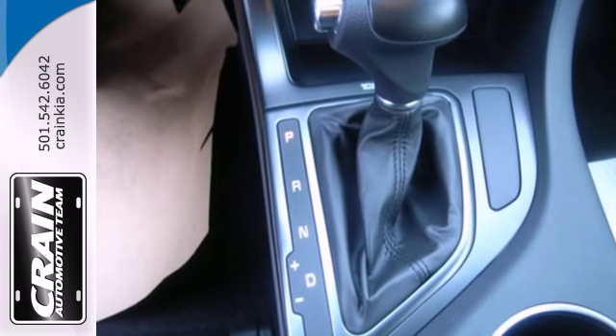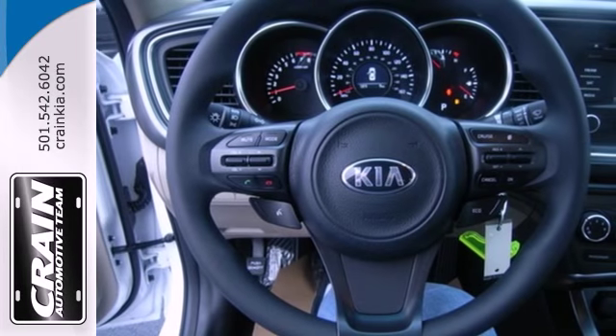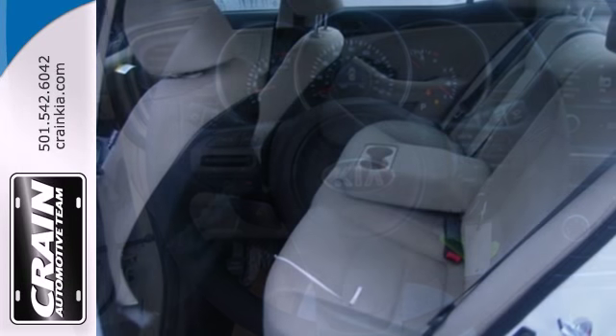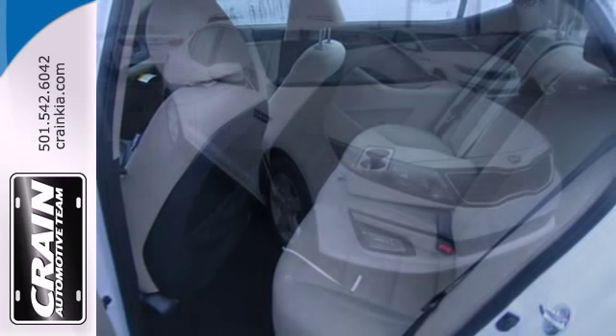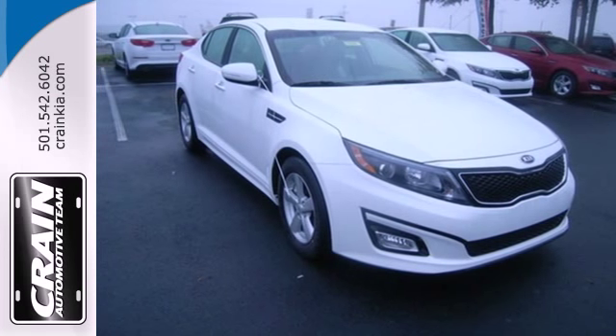This ride comes equipped with four-wheel independent suspension, heated mirrors, and stability and traction control. He'll also love the keyless entry, dual exhaust, and steering wheel audio controls. Why shouldn't a mid-sized sedan thrill?